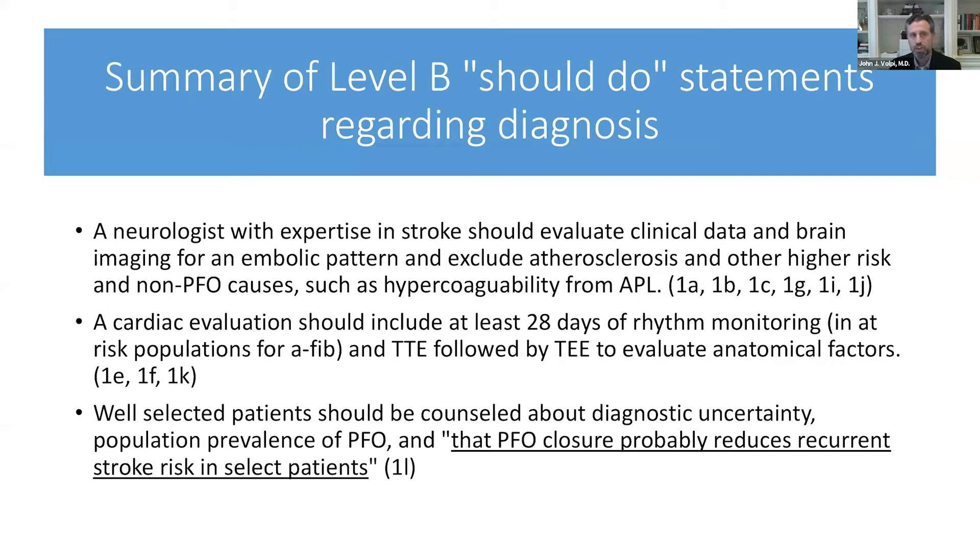There was one level A recommendation: that a baseline EKG should be obtained in every stroke patient. Everything after that was level B should-do statements regarding diagnosis and treatment. The first level B diagnostic statement is that a neurologist with expertise in stroke should evaluate clinical data and brain imaging for an embolic pattern and exclude atherosclerosis and other high-risk and non-PFO causes, such as hypercoagulability from antiphospholipid syndrome — emphasizing the importance of expertise and a complete workup.